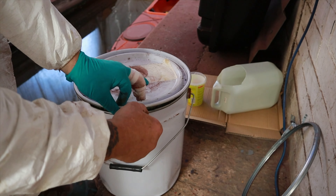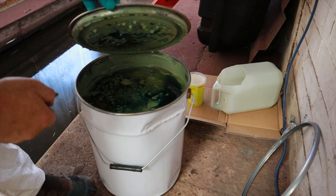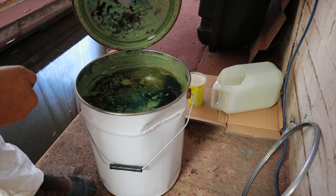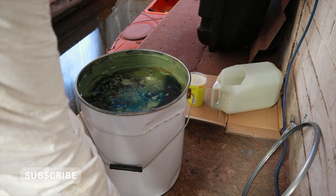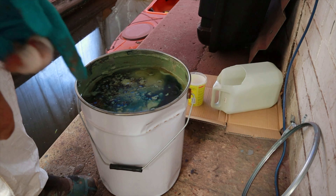So this is it, gang — this is the colour. Let's just give that a stir because it looks bad.